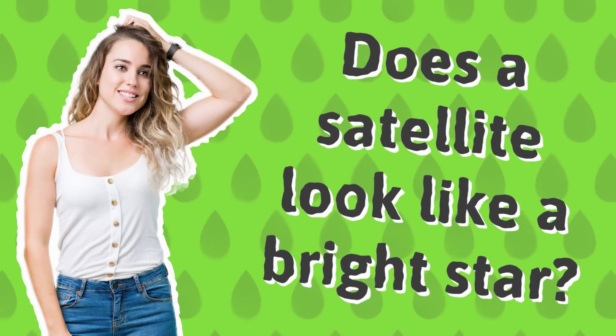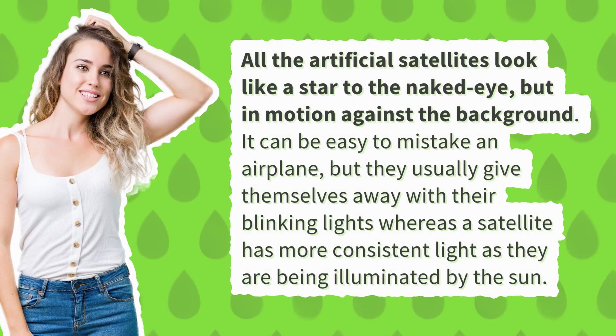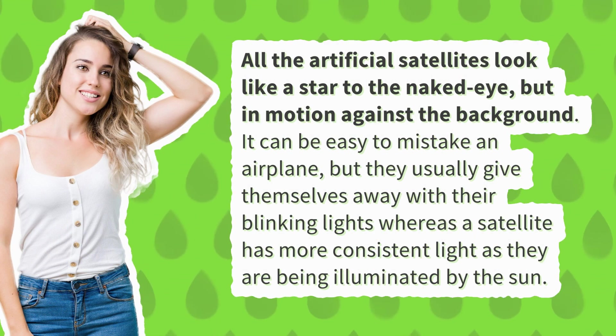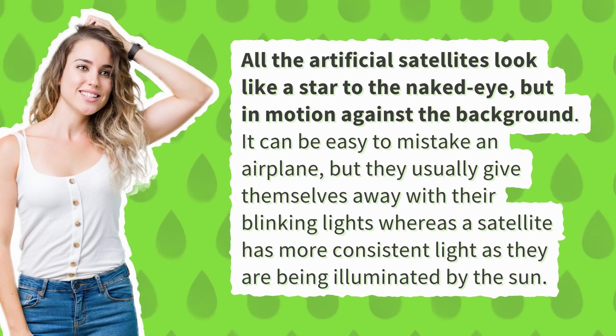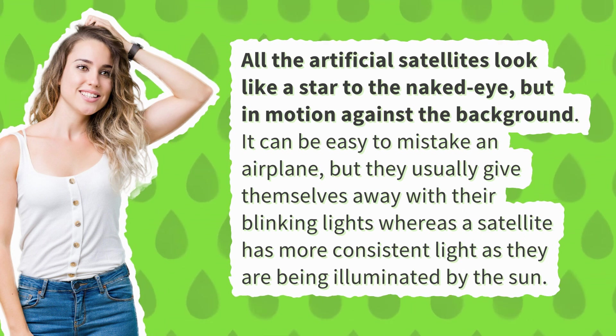Does a satellite look like a bright star? All artificial satellites look like a star to the naked eye, but in motion against the background. It can be easy to mistake an airplane, but they usually give themselves away with their blinking lights, whereas a satellite has more consistent light as they are being illuminated by the sun.